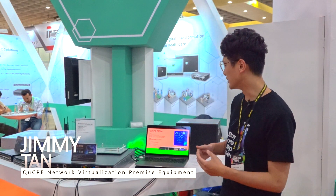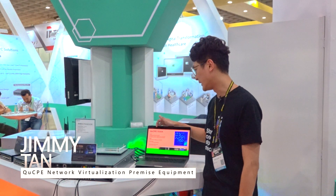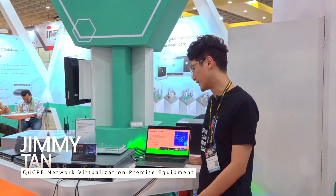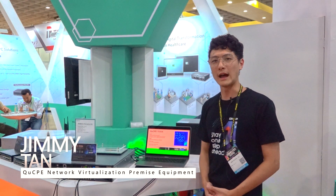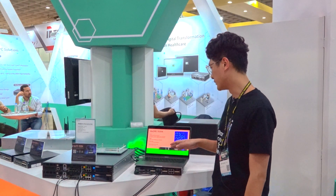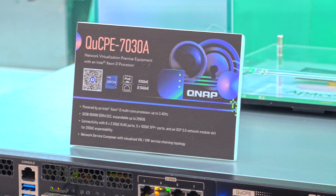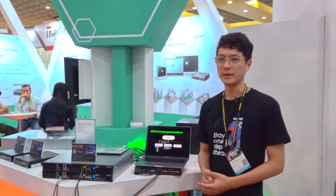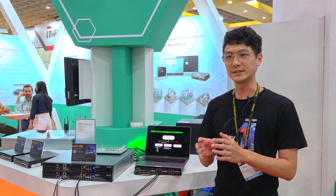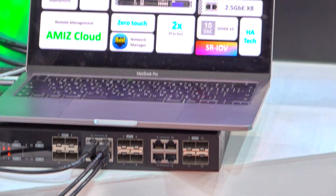Hello, everyone. I'm going to introduce the most powerful network virtualization equipment, QCPE 37038. It's a new product for this year, featuring the powerful Intel Xeon processor, so you can run multiple VMs on it. It also supports up to 2,056 GB of RAM, which is amazing. Additionally, we support the Manager Center, Armis Cloud, where you can manage all your devices including NAS and QCPE, and also deploy VMs and containers on it.